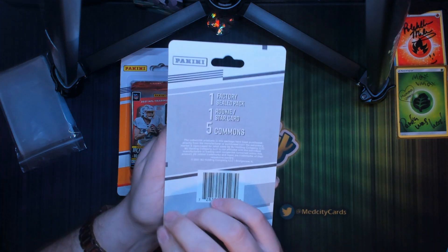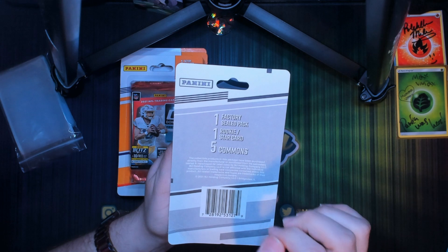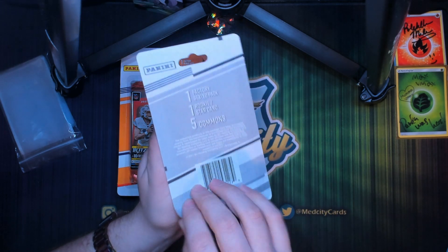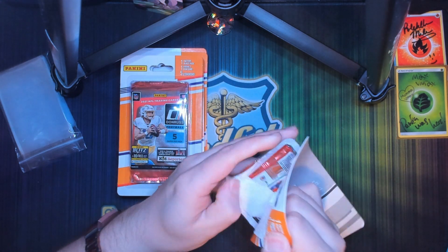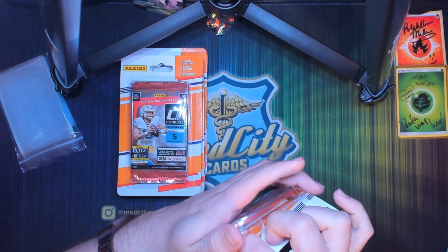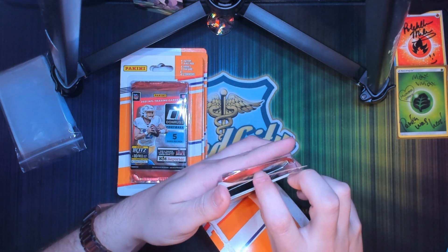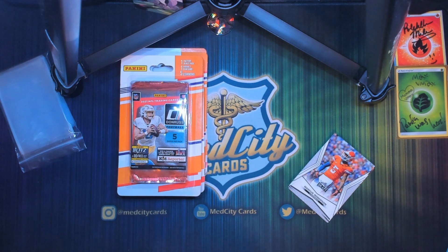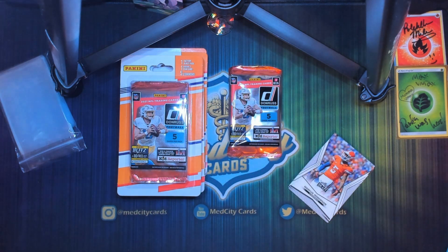If this is the first time watching, let's look at the back — we got a factory sealed pack, a rookie star card, and five commons. This is again by MJ Holding Company. Last time I opened these it was just a bunch of Sage and Leaf, nothing very special. It looks like we're having that same situation again — a bunch of Leaf and Sage — and then our one pack. So we're going to pull all of these out and look at them individually.